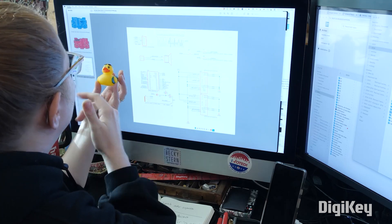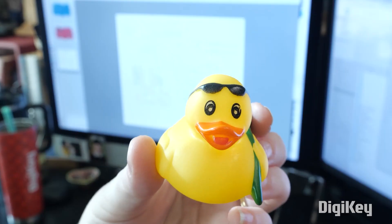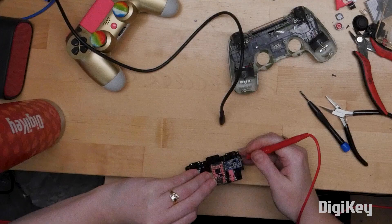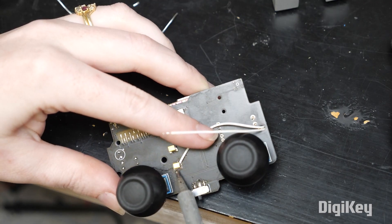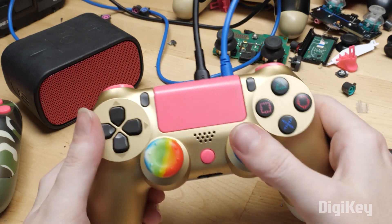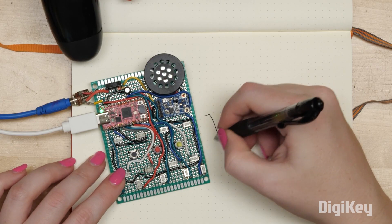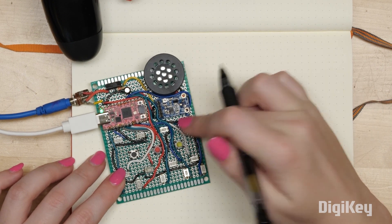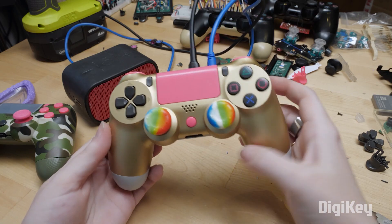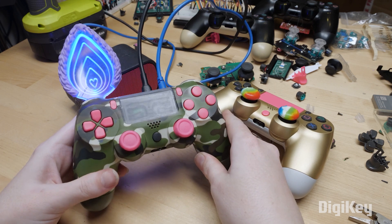She utilized a technique called rubber duck debugging, which is where you explain your whole project in detail to a rubber duck or other inanimate object. It sounds strange, but it's a useful technique for talking yourself through any potential problems and where the solutions lay. The sequencer plays sounds collected from Sam's museum, and there's even a light-up Furby ear for that personal touch.